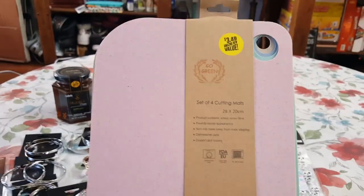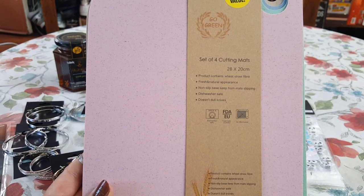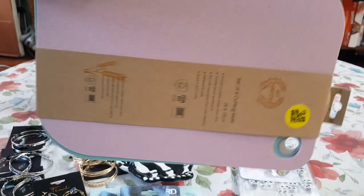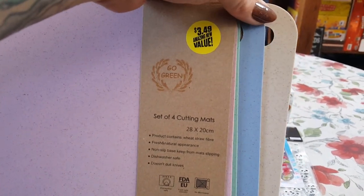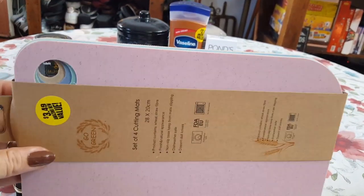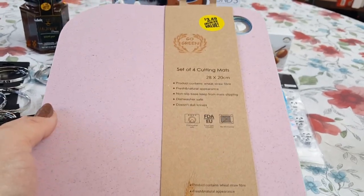They have these Go Green set of four cutting mats. It's a product that contains wheat straw fiber, fresh and natural appearance, non-slip base to keep mats from slipping, dishwasher safe, doesn't dull knives, and it's food safe and non-microwavable. Look how awesome this is — you get four of them in really pretty pink, seafoam green, sky blue, and a natural oatmeal color. I do use different cutting boards for meat, vegetables, fruit, and fish. This is good for $3.49. I will definitely go back and get a couple packs — you could find something like this at Bed Bath & Beyond for a lot more than $3.49.